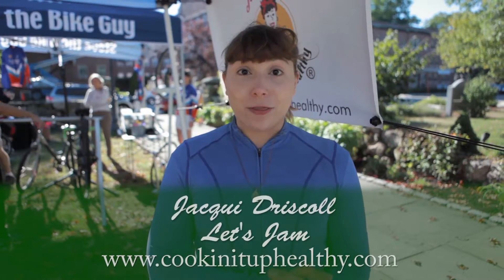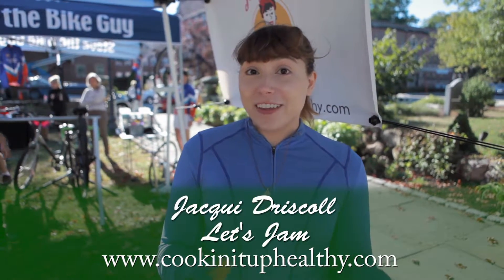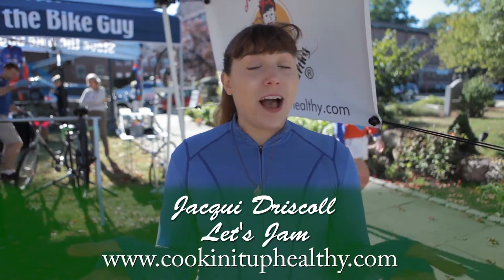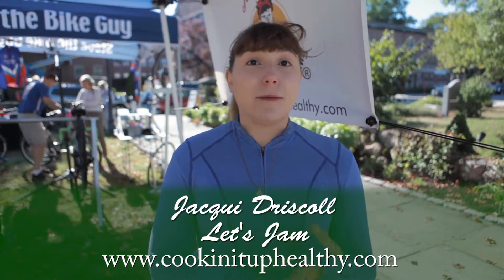They give that nice full body to your soups as well. If you're not able to come out to our market here at Wellesley, you can find us online at cookinituphealthy.com — that's cookin with an I-N. We have a jam club as well. You get four jars per shipment, one shipment monthly or quarterly, 10% off the price of jams, and you pay for shipping. It makes a great gift for the holidays too.